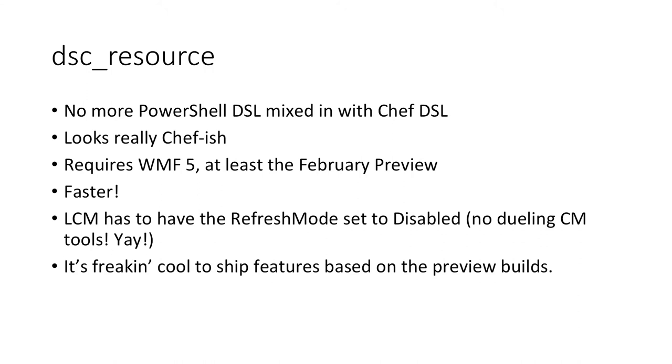With DSC resource, Chef is in the driver's seat for how resources are applied, and there's no penalty to using more DSC resources. When using DSC script, you want to use as few DSC script segments as possible because every segment becomes a separate configuration with a performance penalty. DSC resource avoids that.